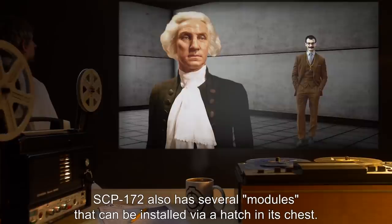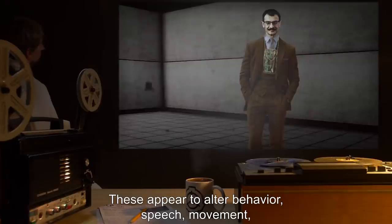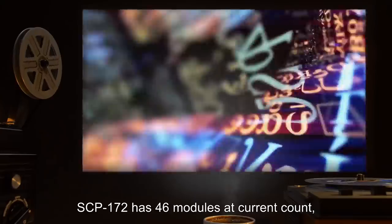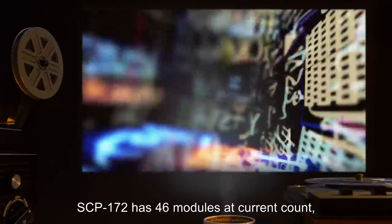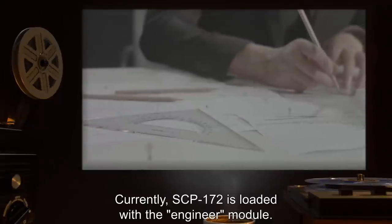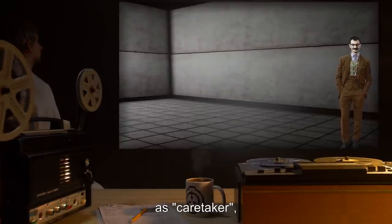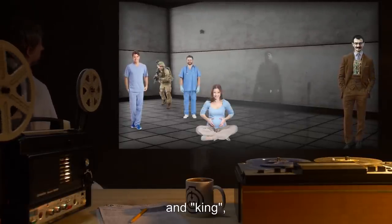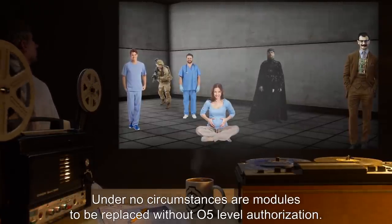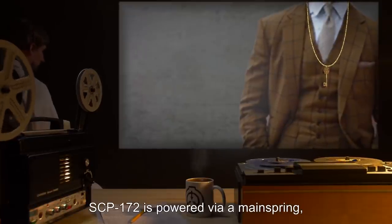SCP-172 also has several modules that can be installed via a hatch in its chest, which appear to alter behavior, speech, movement, and several parameters based on position in the body cavity and module components. SCP-172 has 46 modules at current count, having built three of these while in Foundation custody. Currently SCP-172 is loaded with the engineer module. Modules have been identified as caretaker, soldier, medic, mother, and king, though this is by no means a comprehensive list.